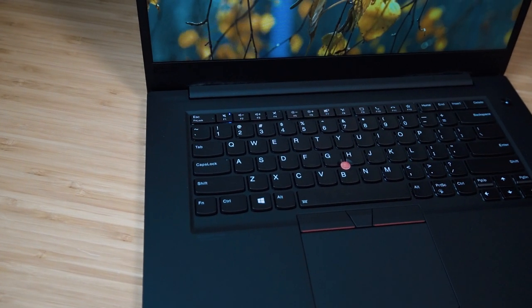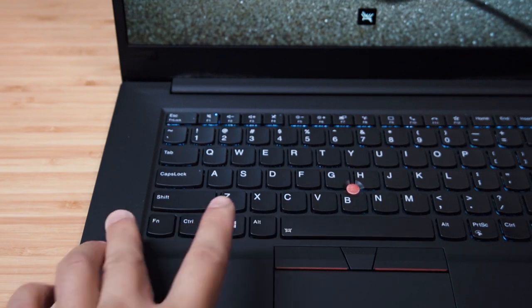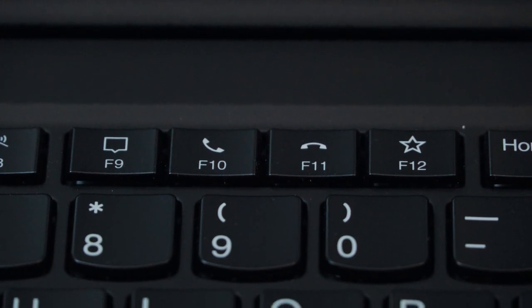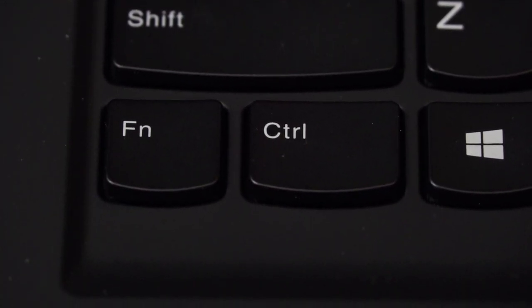The ThinkPad keyboard has great tactile feel and good key travel with very smooth keys. Backlight is toggled with Function + Spacebar, offering three settings: off, medium, and high. Non-backlit versions may have a rougher key texture. Function keys F9 to F11 cover video conferencing shortcuts, F12 is a customization button, and the function key is on the far left — swappable with the control key in software or BIOS.